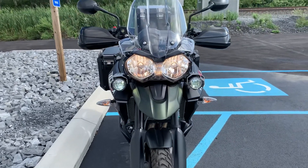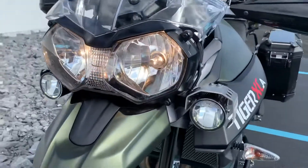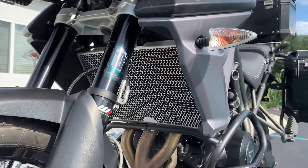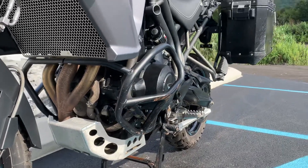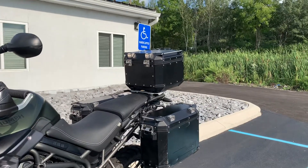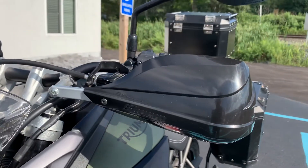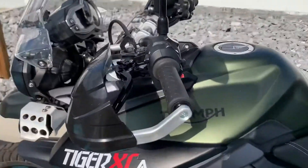It does have some scratches on it, but there are lots of accessories on this. We've got the Triumph LED auxiliary lights, Triumph radiator guard, Triumph skid plate, and engine guards. The previous owner did add all three OEM aluminum side cases. This particular 800 has Park Buster handguards, cruise adjustable clutch and brake levers.